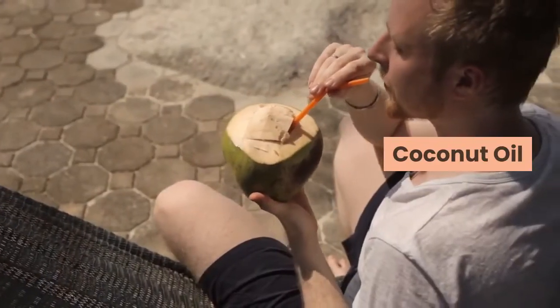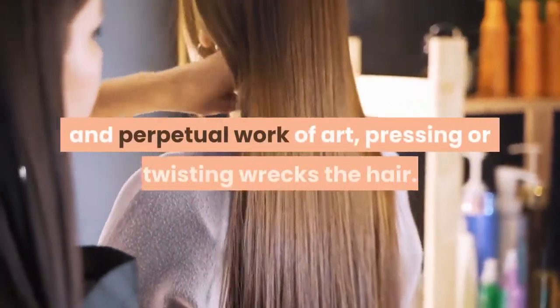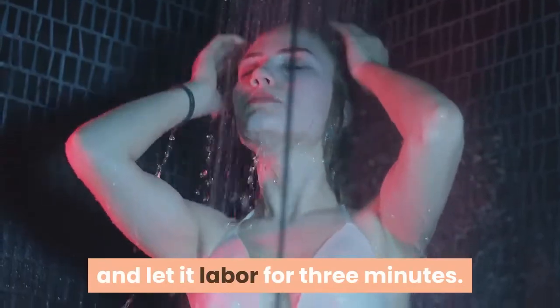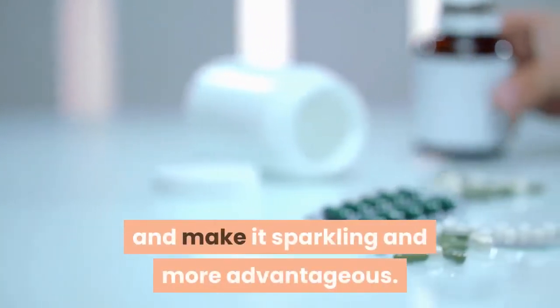Coconut oil: hair is one of the most significant worries of each lady, and perpetual straightening, pressing or twisting wrecks the hair. Prior to washing your hair, knead the scalp with coconut oil and let it work for 3 minutes. Supplements from this oil will take care of hair and make it sparkling and more advantageous.